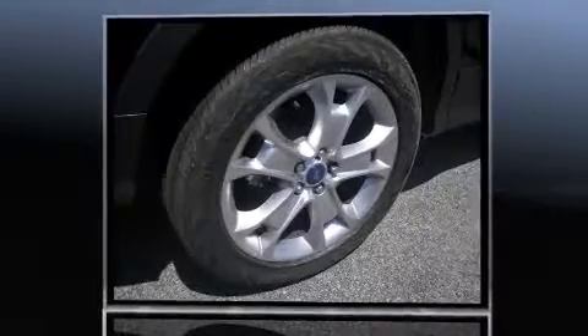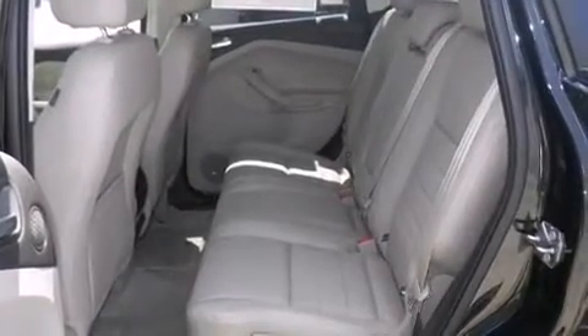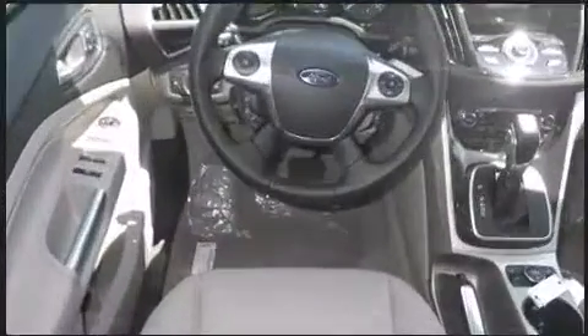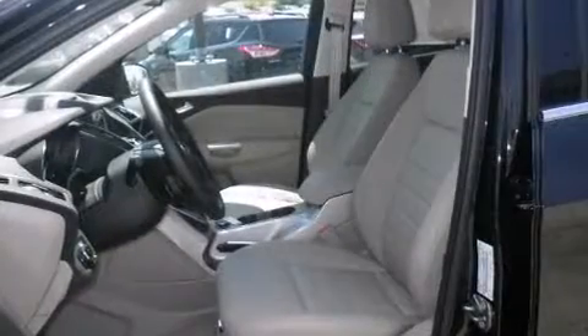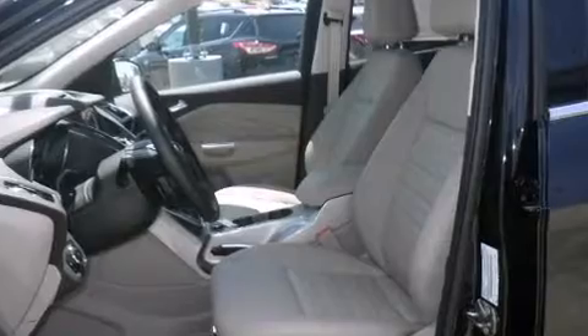All of the premium features expected of a Ford are offered, including delay-off headlights, adjustable headrests in all seating positions, an automatic dimming rearview mirror, a blind spot monitoring system, and seat memory. Features such as automatic climate control and leather upholstery prove that economical transportation does not need to be sparsely equipped.